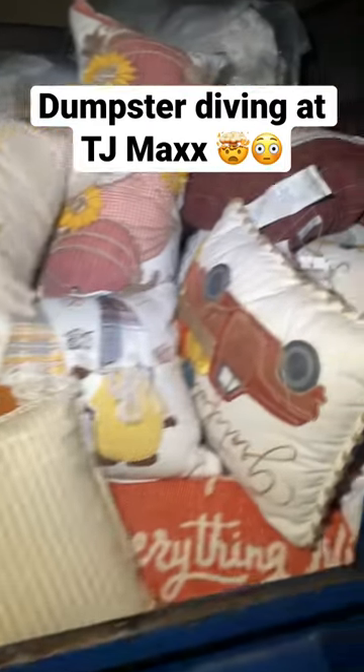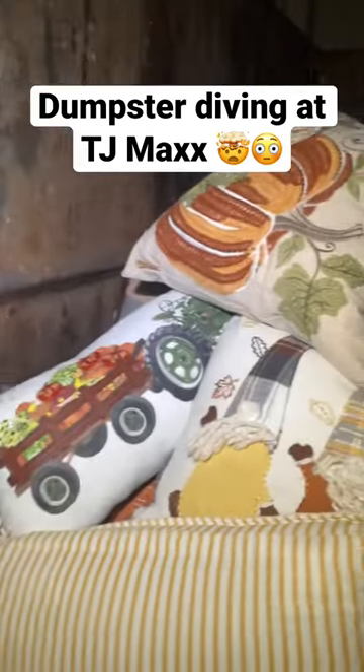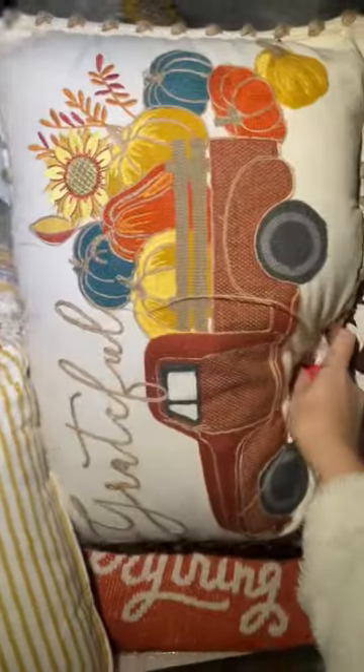I just pulled up to my TJ Maxx dumpster and this full dumpster is filled with so many really cute fall pillows. It goes all the way back. I'm gonna start grabbing some out and I'll show you guys how many I find.